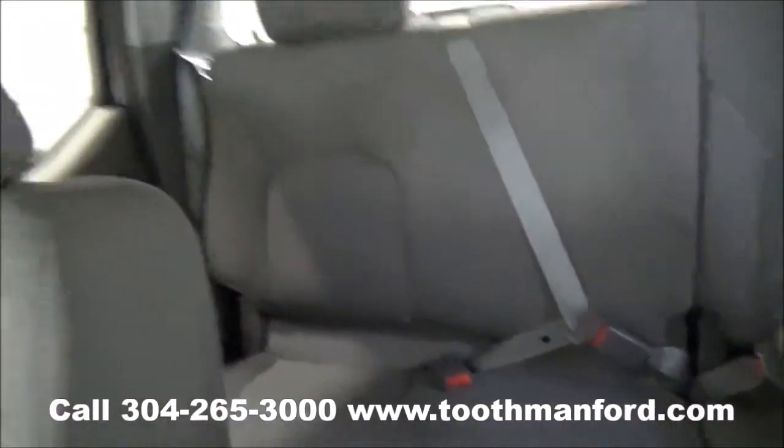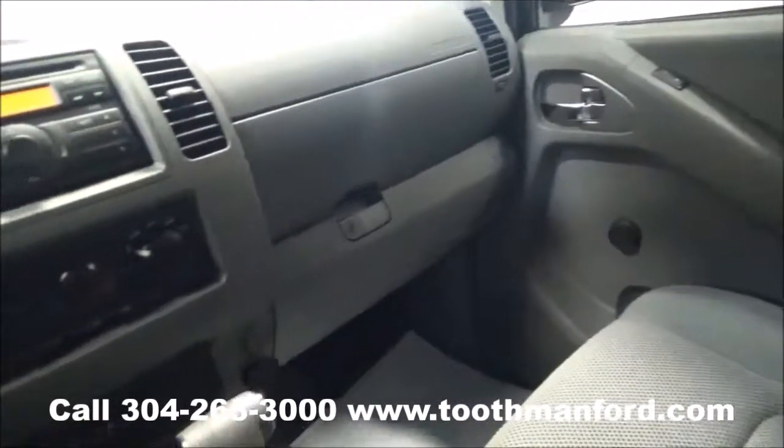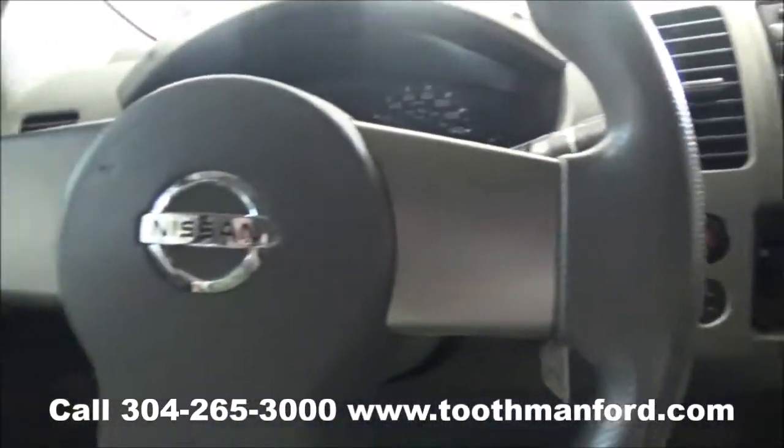To see this vehicle or to test drive it, visit us at ToothmanFord.com or call 304-265-3000. Remember, cars cost less in Grafton and we'll prove it.